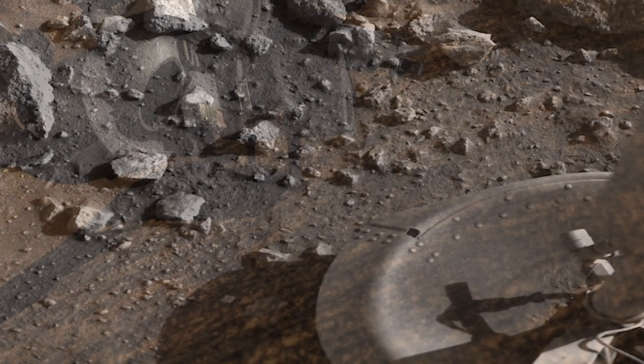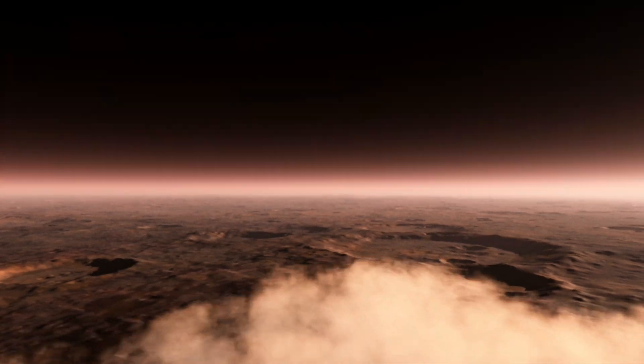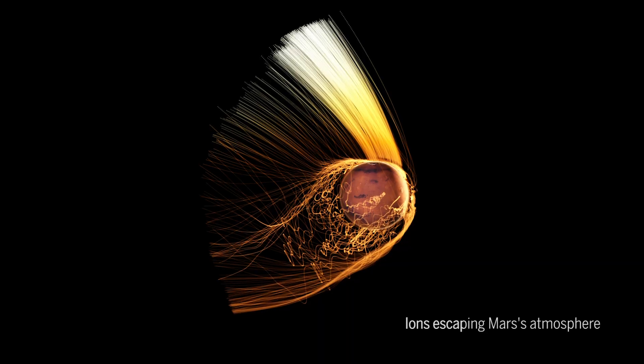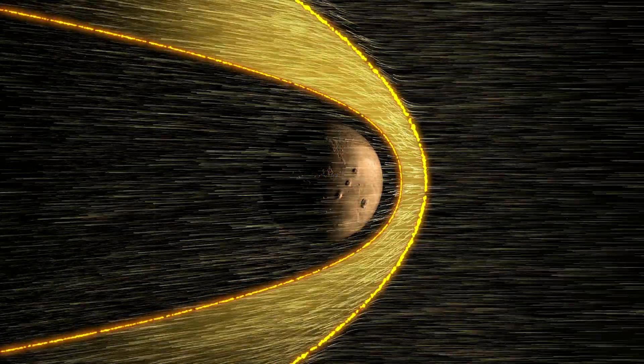For decades, scientists have been digging up dirt about the surface of Mars. But what do we know about its atmosphere? Now scientists have probed the upper atmosphere of the red planet to discover what it's made of, and why Mars lost most of it to space.